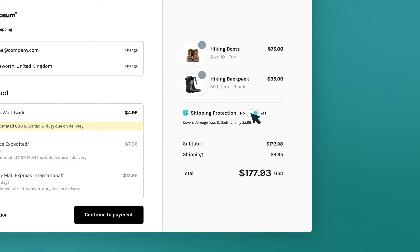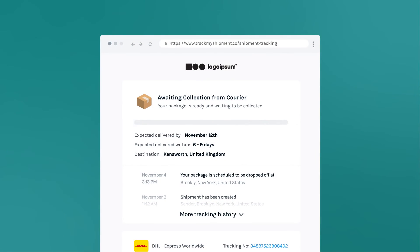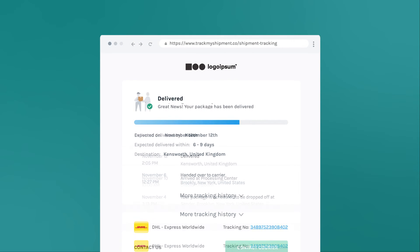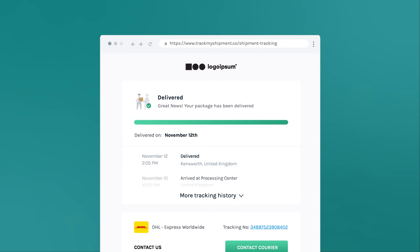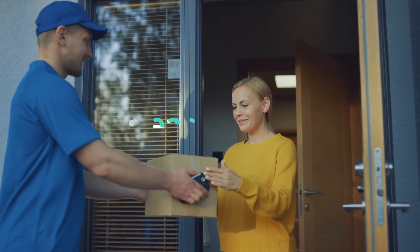Add insurance to protect shipments and provide peace of mind. Keep your customers updated throughout the shipping journey with customisable, branded tracking that will let your company shine. Whether you're shipping domestically or internationally, we've got you covered.